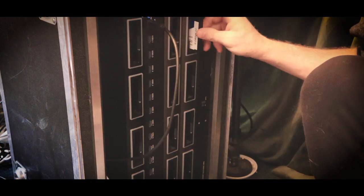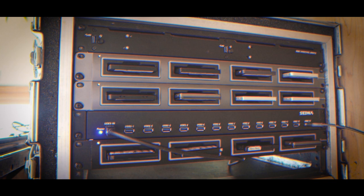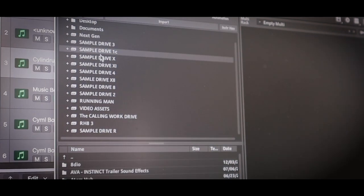It's maxed out. I like to bring all my samples with me all the time — they contain about 16 terabytes of samples.